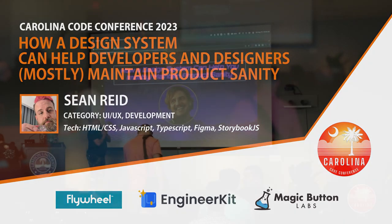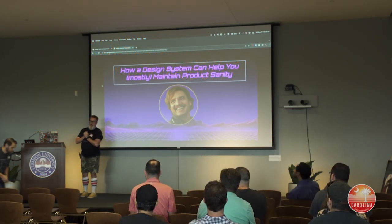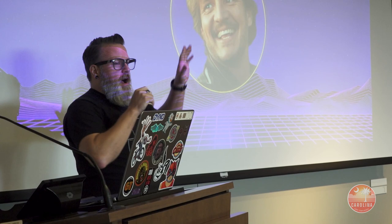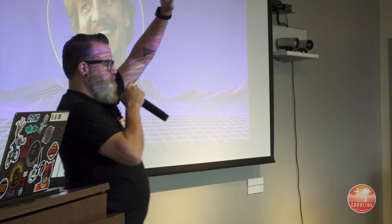I'm going to talk today about design systems and how they can hopefully help you maintain product sanity. Are there any designers in here? Raise your hand if you work with designers. Raise your hand if you've had the battle with designers where you get the feedback that says something's like one or two pixels off and then you want to throw things at designers. I would advise against throwing things at designers — they don't like that.